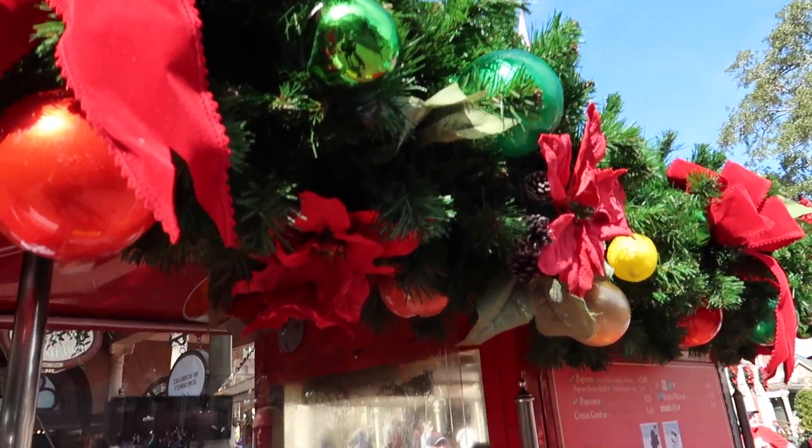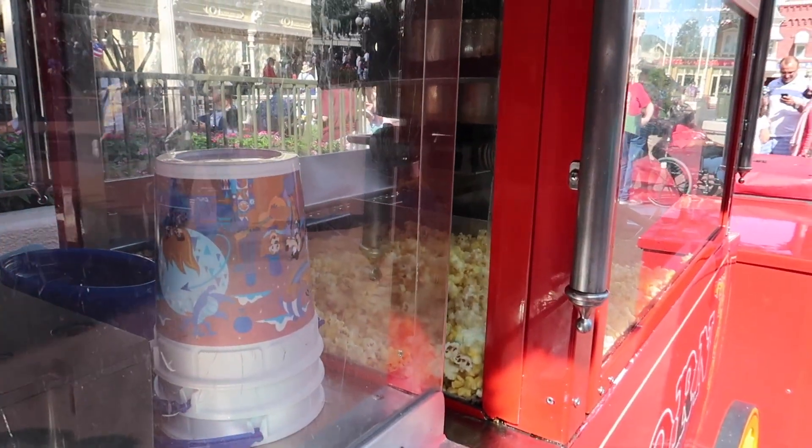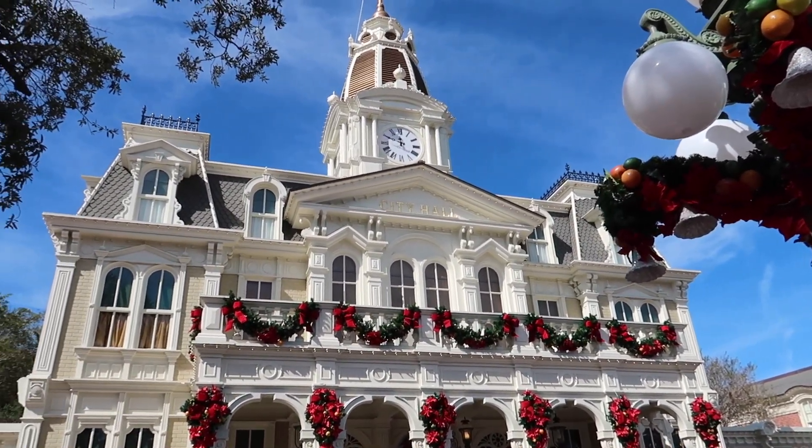The popcorn cart is all decorated for the holidays and they have the 50th anniversary bucket, but no holiday bucket yet. The halls are also decked at City Hall!